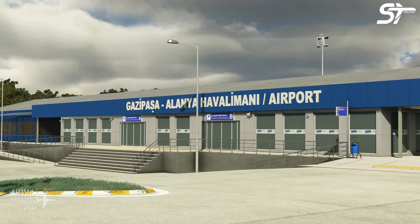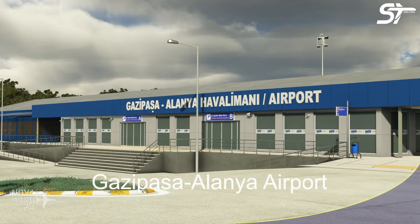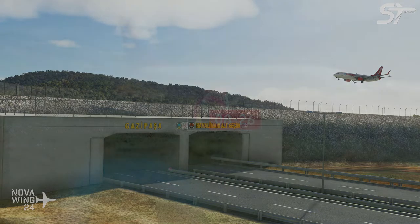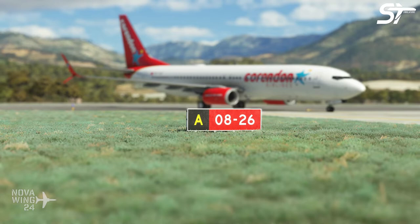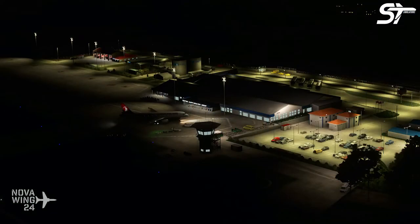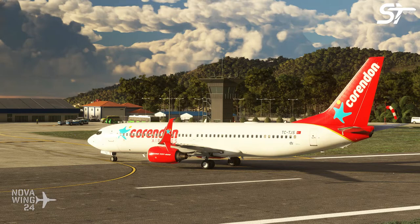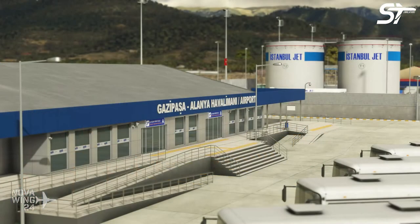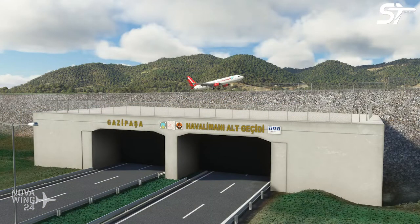In another scenery release, this time from developer ST Simulations, they've released their rendition of Gazapaza Alanya Airport in Turkey. There is very little description and some odd imagery choices in their publicity images. The feature list mentions a custom ATC cell, a custom terminal model, intensive terraforming work, and accurate runway and apron slopes — which is kind of expected these days. The texturing is fair to middling, and they did model the road which passes underneath the runway, though you can't actually drive through the tunnel — but this is a flight sim, not a driving sim. If you want to pick this one up, you can add it to your collection for $10 US or your regional equivalent, available now from SimMarket.